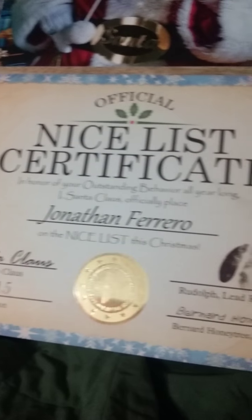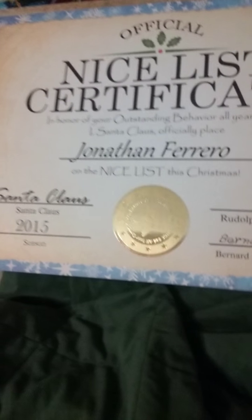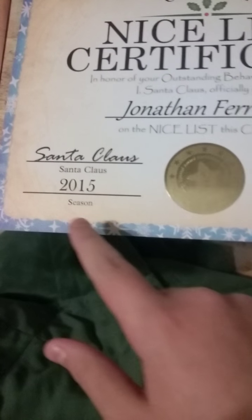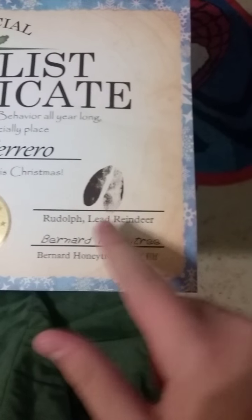Right here is the Niceness Certificate, and I'm on the Nice list this year, and this is the reward of the star. This is the Santa Claus 2015 season, and this is the Rudolph the reindeer sign.